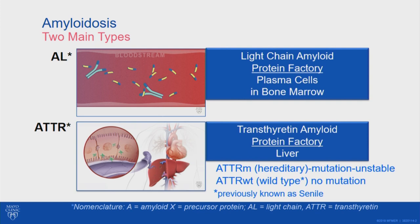The other type is wild type, in which there's no mutation. Wild type is just a genetics term meaning it's the type of protein found in nature. We don't know why the protein is unstable in patients with wild type TTR — it may be due to aging or other factors in the bloodstream. This condition used to be called senile cardiac amyloidosis; however, individuals even less than 50 years of age can get it. To clarify the naming: A means amyloid and X is the precursor protein, so AL is light chain amyloid and ATTR is transthyretin amyloid.